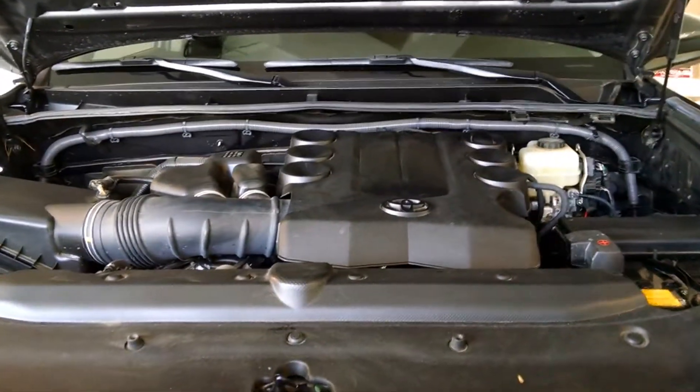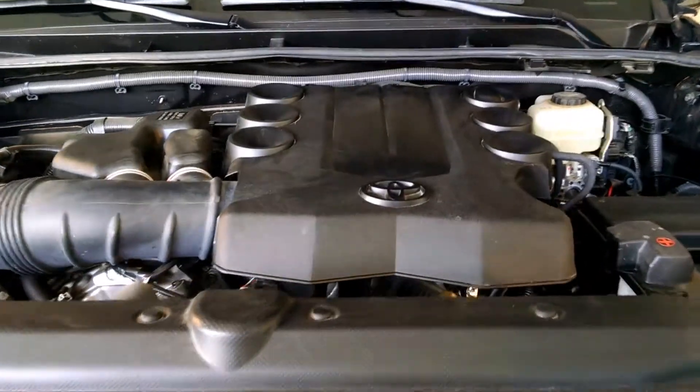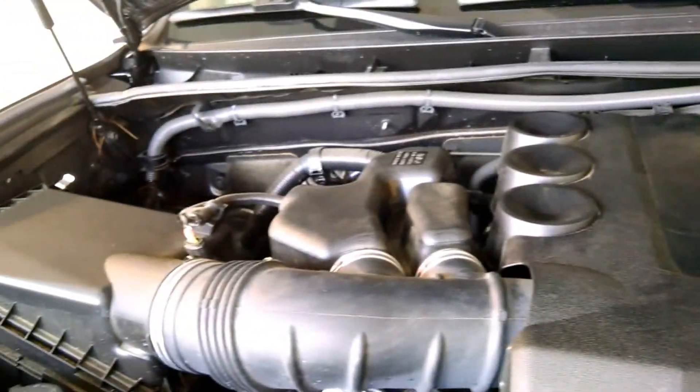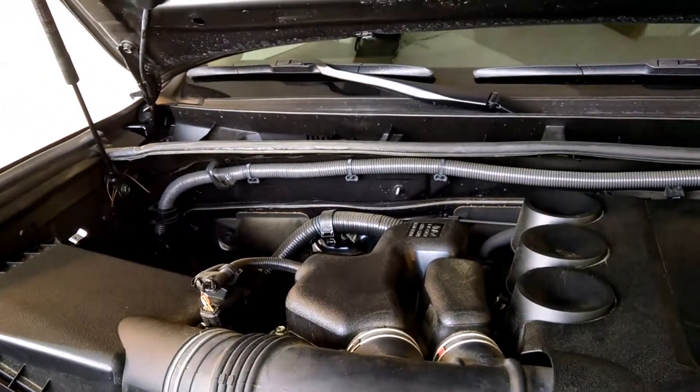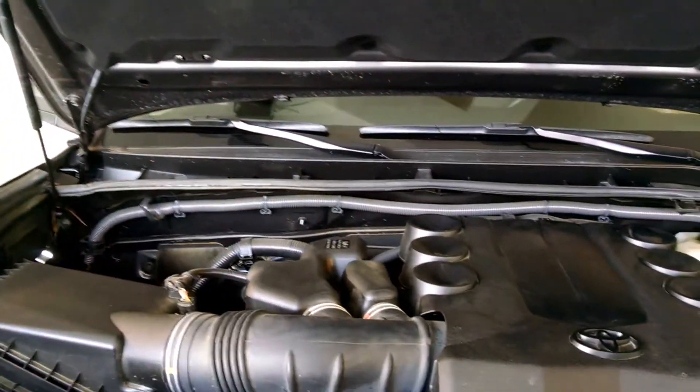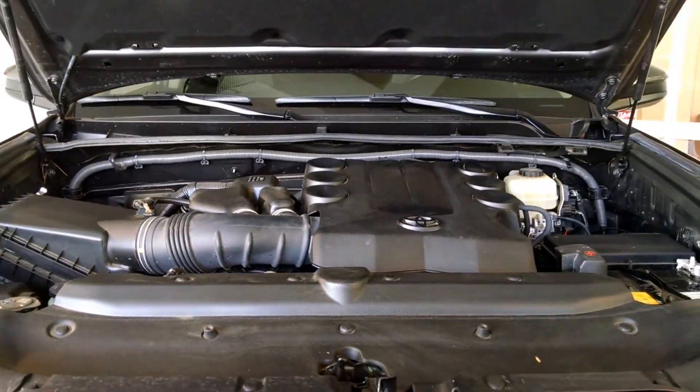It is a 4-liter 6-cylinder engine, delivering up to 22 miles per gallon on the highway — plenty of power and fuel savings. This 4Runner has plenty of spunk and power, with sound-deadening material under the hood, easy access to fill tanks and battery cables, and hydraulics to keep the hood up so you don't need a prop bar.